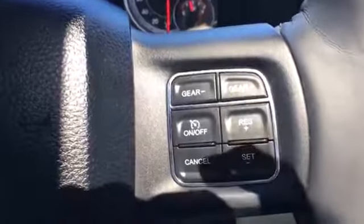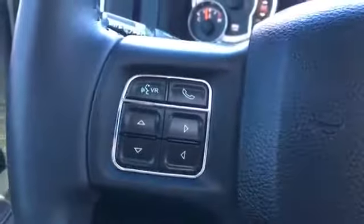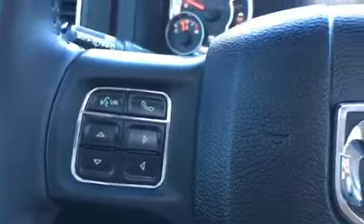Here in the driver's seat, taking a look at the leather wrapped and heated steering wheel. We have steering wheel mounted controls for your cruise control, your Bluetooth phone connectivity, voice recognition, and your dash screen. And then behind the steering wheel we do have all your audio controls.